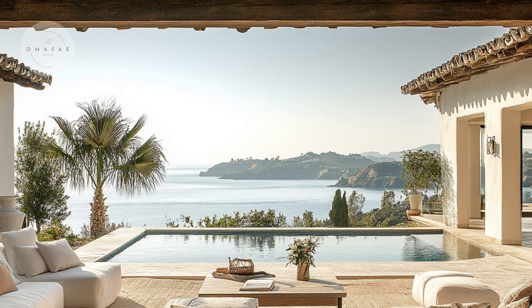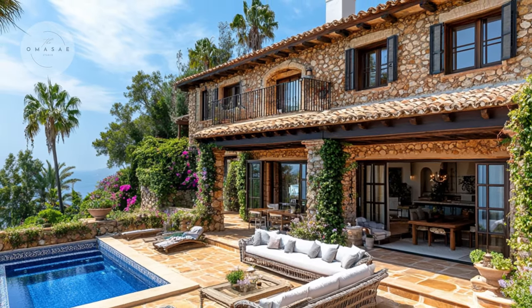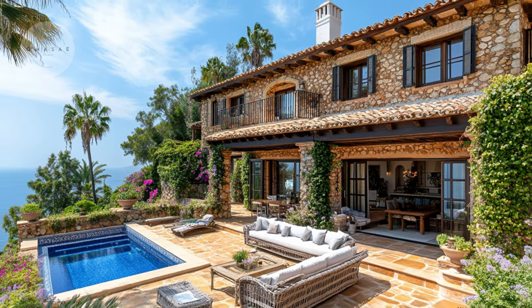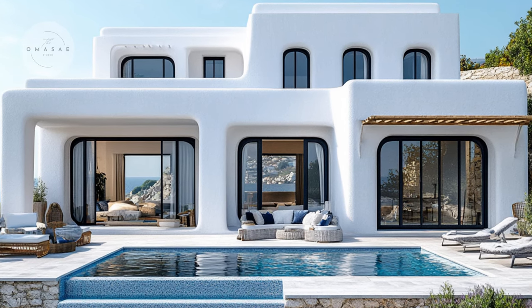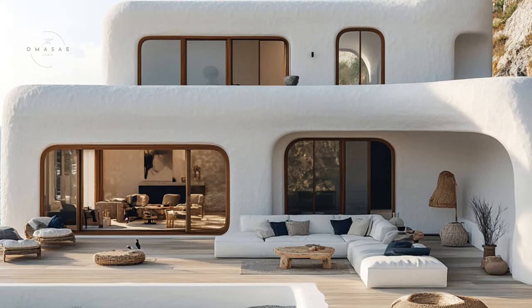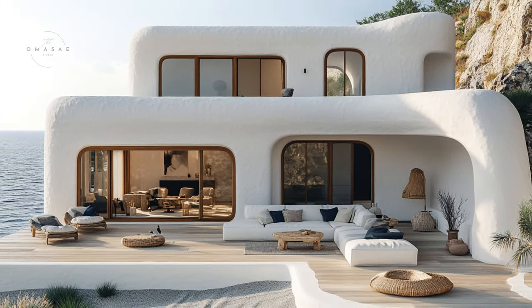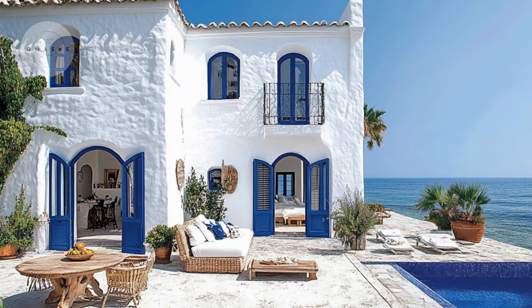Welcome to the beautiful world of Mediterranean style, where sunshine and rich history come together to create a warm and inviting look. This design style originates from the countries around the Mediterranean Sea, such as Spain, Italy, Greece and Morocco. Each of these places has contributed its own unique touch to the style, blending different cultures and traditions into a cohesive and welcoming design.